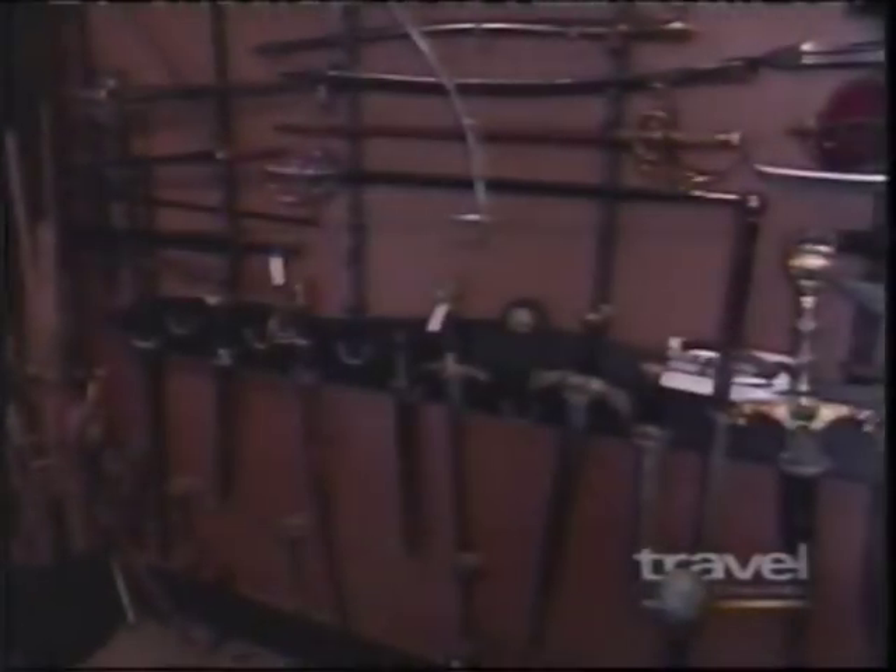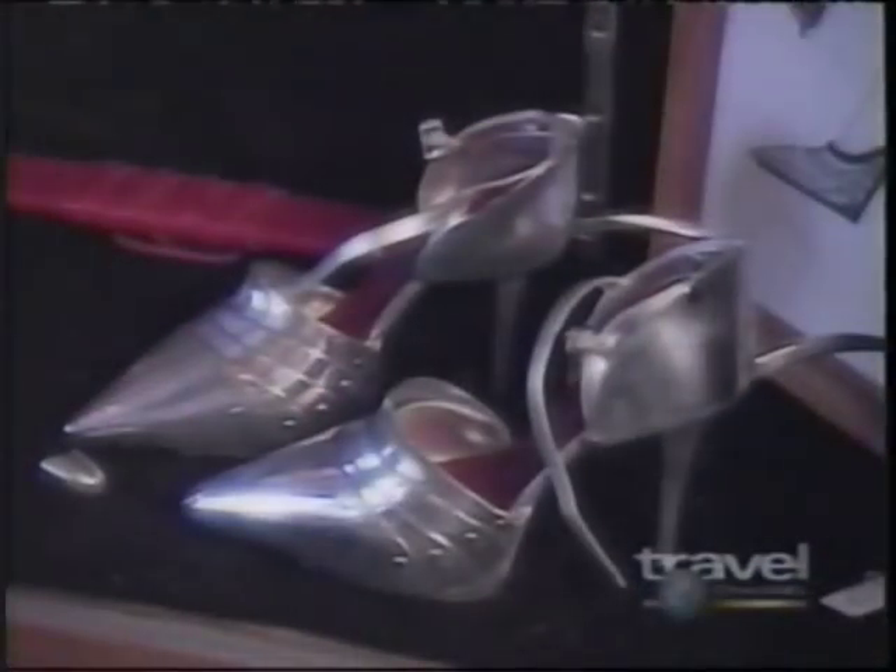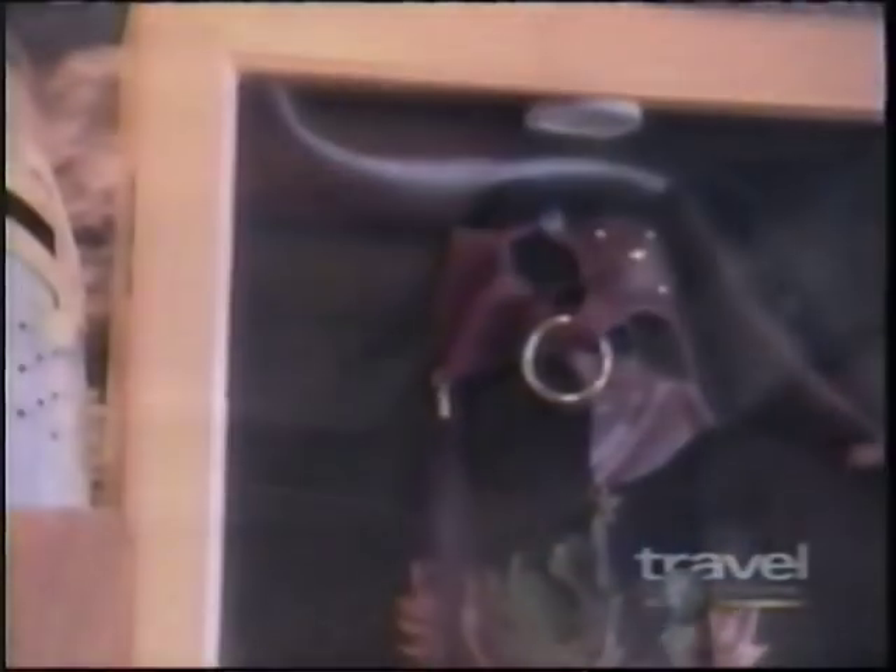You can look, but you can't touch. Or if you want to buy anything, you'll have to custom order it and fork over — for a suit of armor, say — between $10,000 and $40,000. And even then, there's a three-year waiting list. If you want an item on display, forget it. They're for rental to movie and television prop masters only.